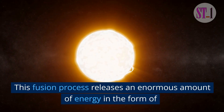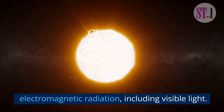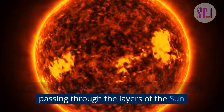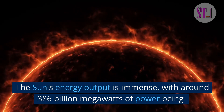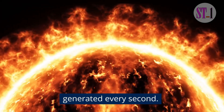This fusion process releases an enormous amount of energy in the form of electromagnetic radiation, including visible light. This energy radiates outwards from the core, passing through the layers of the sun and eventually streaming out into space. The sun's energy output is immense, with around 386 billion megawatts of power being generated every second.